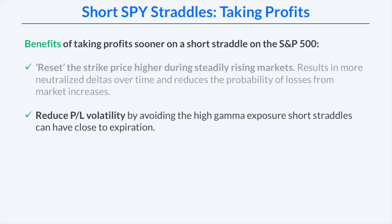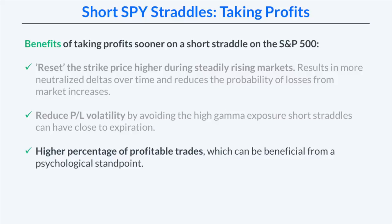Another benefit of closing trades sooner is reducing P&L volatility by avoiding the high gamma exposure that short straddles have close to expiration. If you're short a straddle with five days to expiration and the stock is fluctuating around your strike price, the P&L will fluctuate wildly as the directional exposure changes quickly. Additionally, having a high percentage of profitable trades is extremely beneficial psychologically — booking profits frequently makes traders more likely to stick to a strategy long-term.